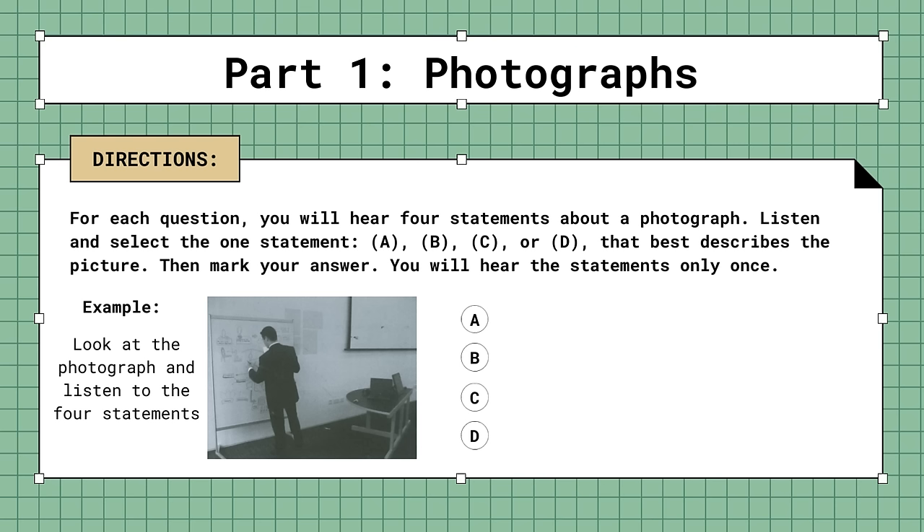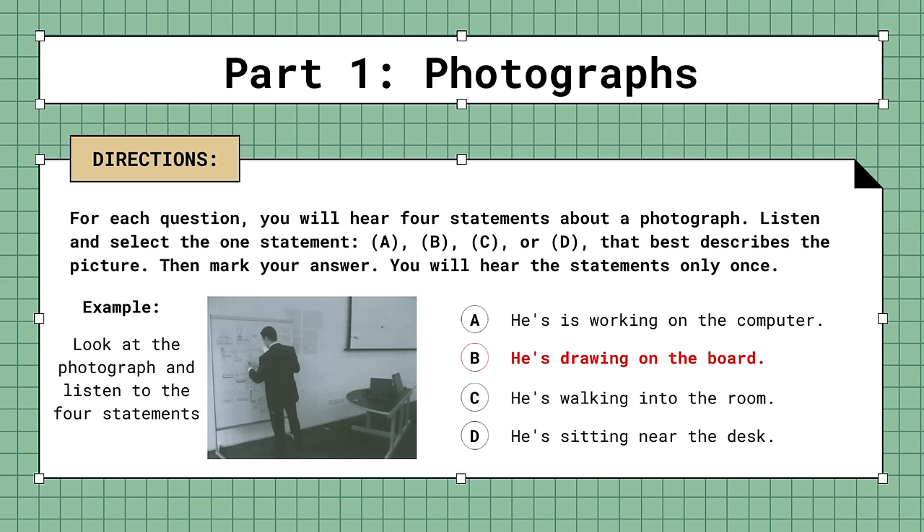Look at the photograph and listen to the four statements. The best description of the picture is statement B: He's drawing on the board. You should mark answer choice B.